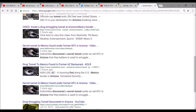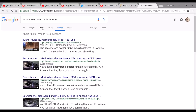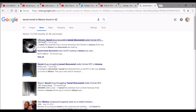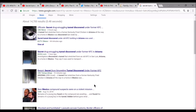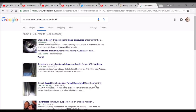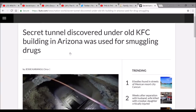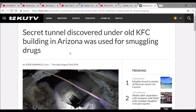Okay, so that wasn't very long. Let's see what else we can find on this — see if we can find any news on it. All right, let's pull this up. Secret tunnel discovered under old KFC building in Arizona was used for smuggling drugs.